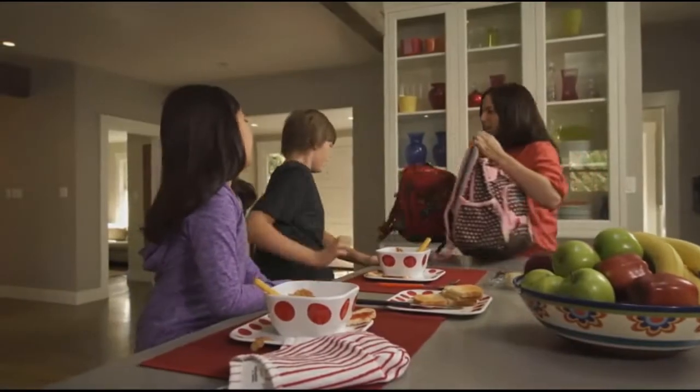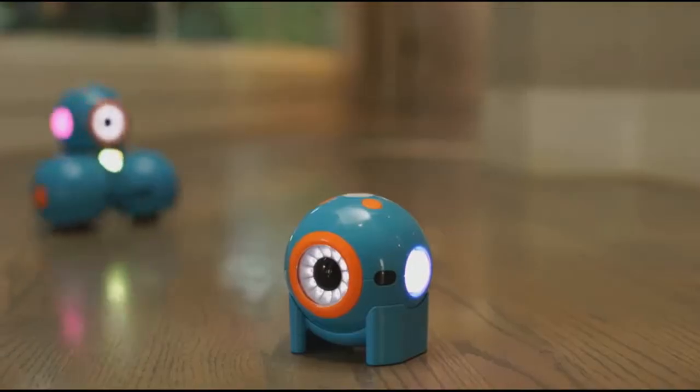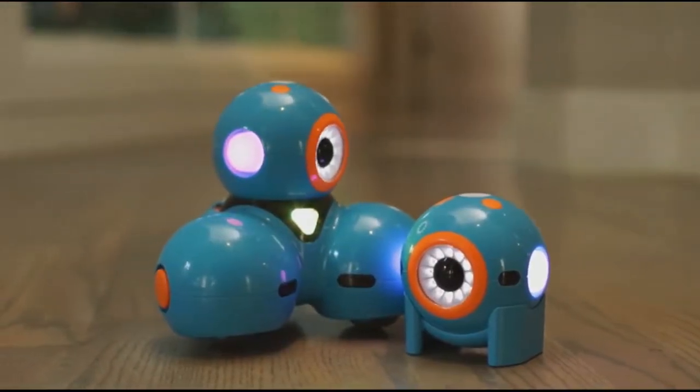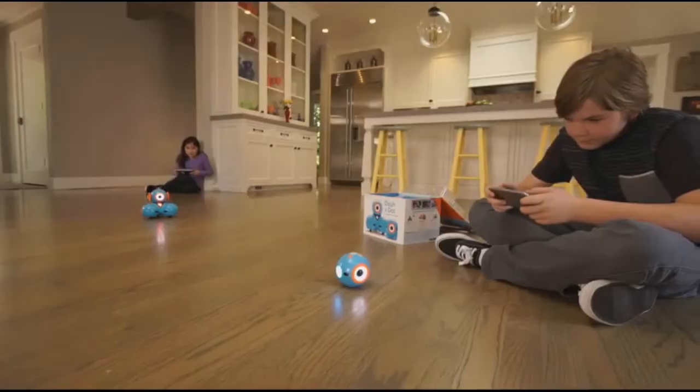As a parent, how do you help your children develop important skills that prepare them for the future? Meet Dash and Dot — fun, easy-to-use interactive robots that teach kids about programming with hands-on play.